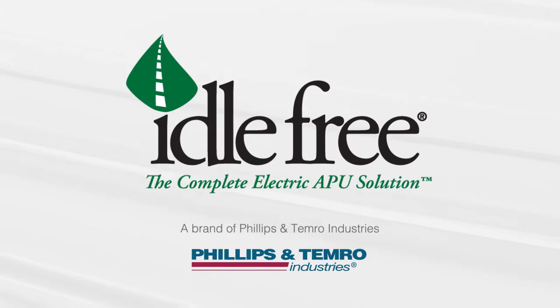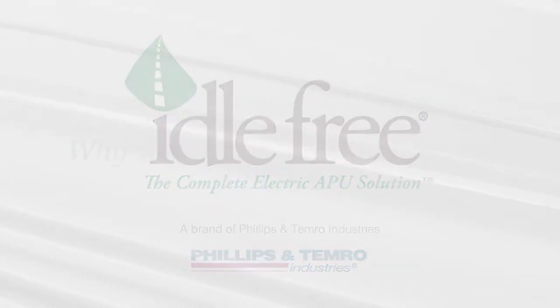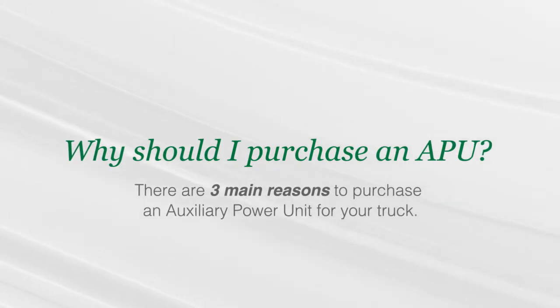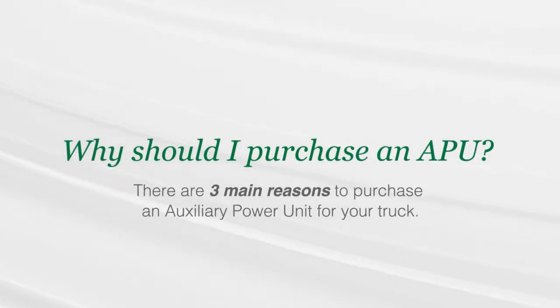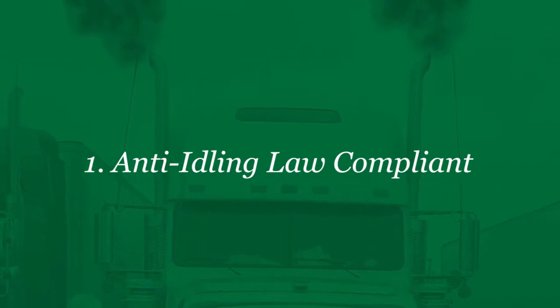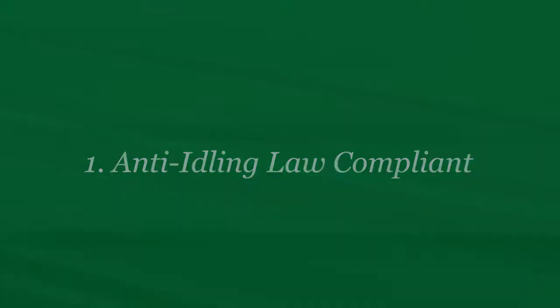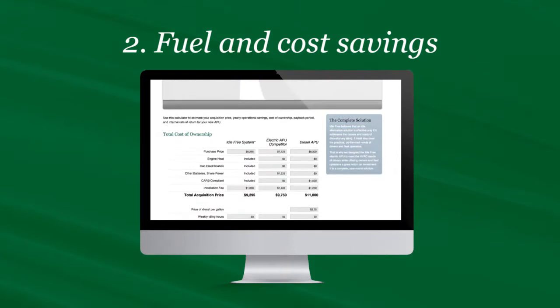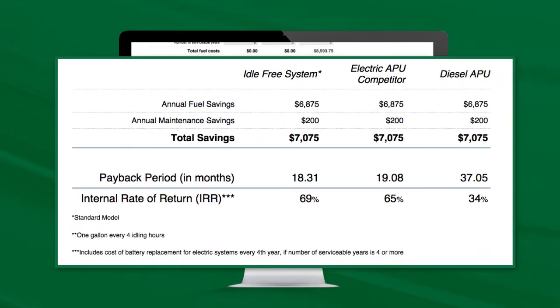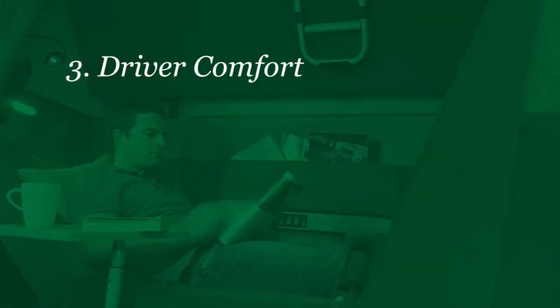Idle Free Systems offers a complete electric APU solution for idle elimination. There are three main reasons to purchase an auxiliary power unit for your truck: powered by batteries or shore power, electric APUs are in compliance with the increasingly strict anti-idling laws, fuel and cost saving benefits, and driver comfort.